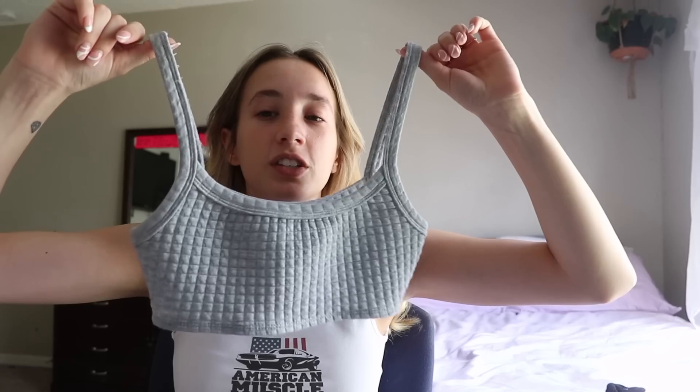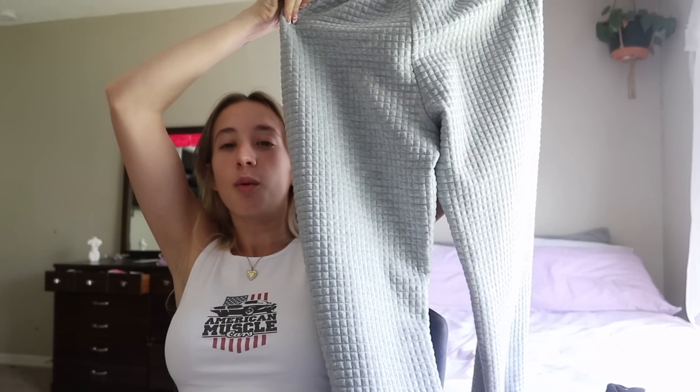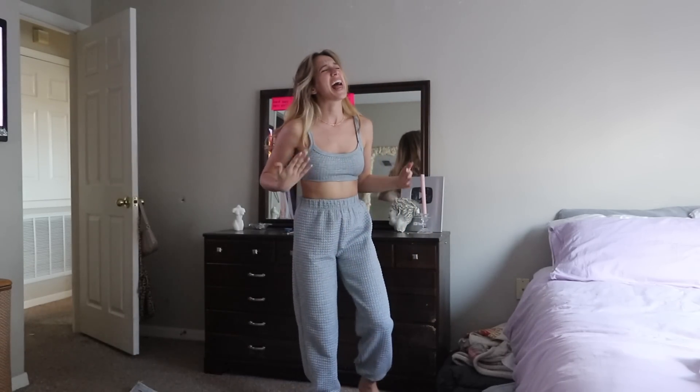The next thing is actually a set — not just a bottom. I have worn this so many times already. It just makes me feel so much more put together when I'm at home. This is the top it comes with, and then it has matching sweatpants bottoms. I just love it so much — I've literally worn this set like 50 million times. When I wear this set I just want to be more productive, and I don't know how that works, but it does.